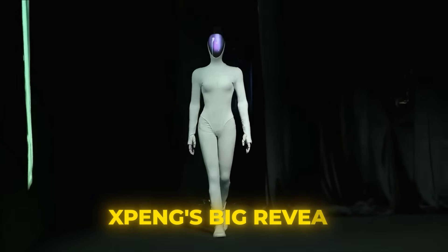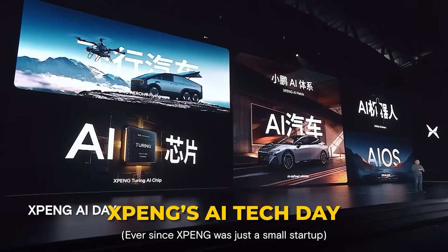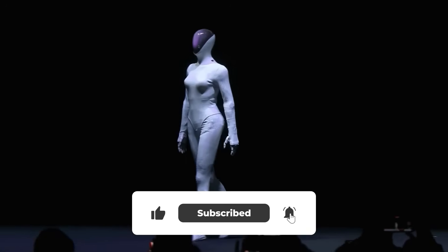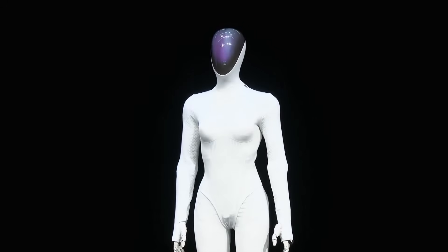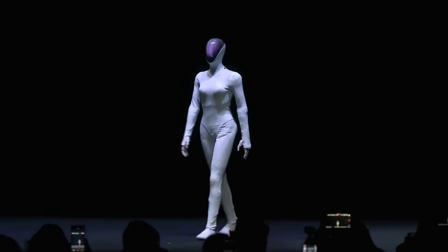Let's start with Xpeng's big reveal. Chinese EV giant Xpeng just unveiled something that looks like it walked straight out of Westworld. Their next-generation female Iron humanoid robot literally strutted onto the stage at their AI tech day in Guangzhou like a runway model. This thing walks with crossing steps and rotating pelvis movements that are eerily human.